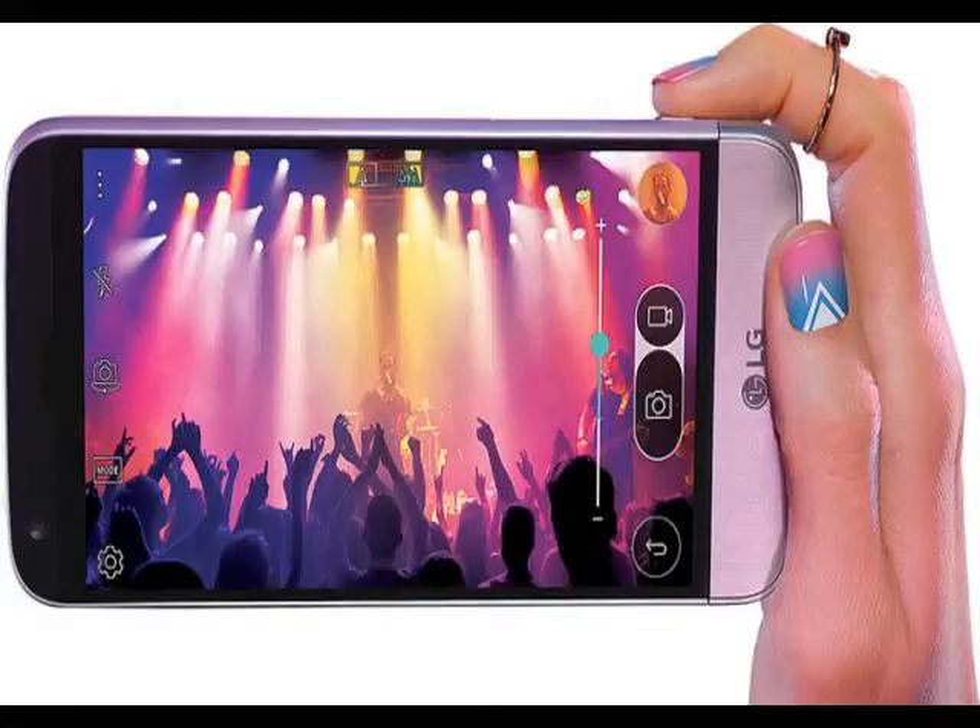LG last month had confirmed that it would launch the G5 flagship smartphone in India in the next quarter. The LG G5 has already wowed critics and users alike with its innovative removable battery and modular design, which expands the phone's functionality.